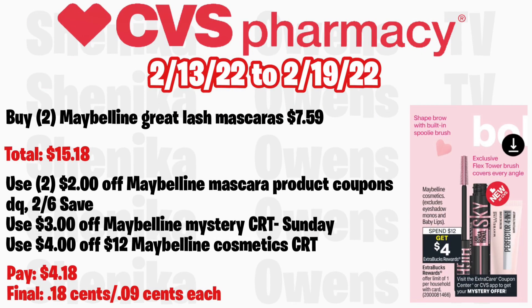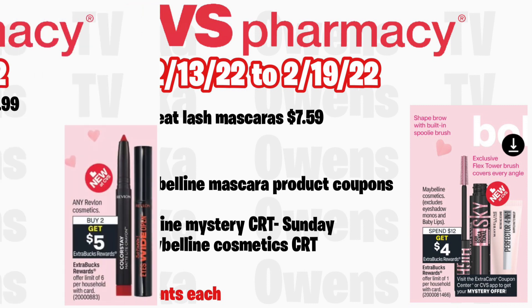Maybelline cosmetics — excluding eyeshadow monos and Baby Lips — is spend $12 get a $4 ECB, limit of one. Grab two Maybelline Great Lash mascaras at $7.59, totaling $15.18. Use two $2 off Maybelline mascara coupons — one from your CVS app and one from the 2/6 Save. Also use the $3 off mystery Maybelline CRT coming Sunday. If you get a $4 off $12 Maybelline CRT, you'll pay $4.18 but get back $4, making the final cost $0.18 for both, or just $0.09 each.